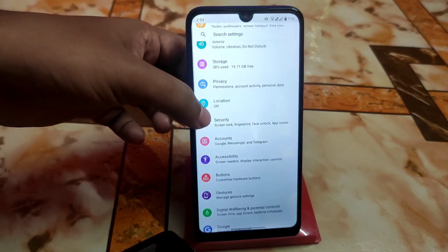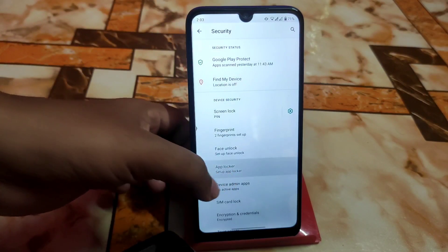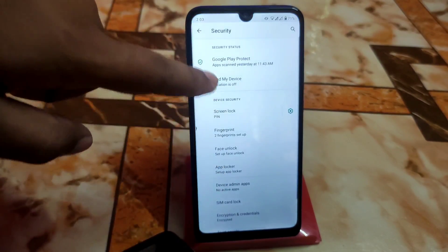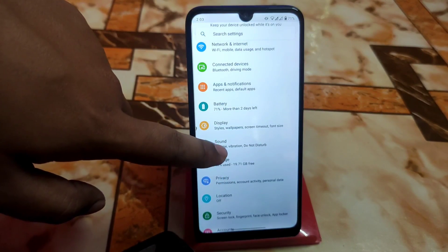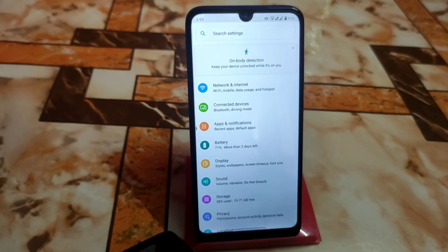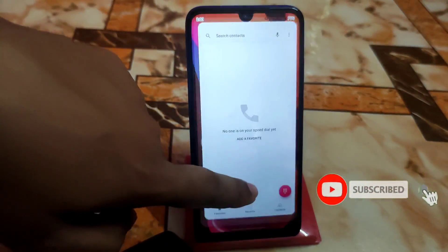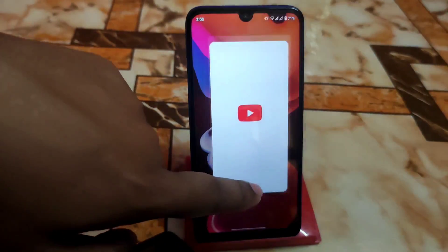In the security section, everything is available - fingerprint, face unlock, and app locker as well, which we already have in Android 12. In the sound section, every customization is available like other custom ROMs - network, VoLTE, everything is just like before, but no new extra customization. The smoothness is just mind-blowing. Android 11 is always stable, so there are no issues.